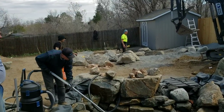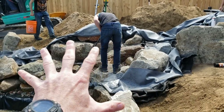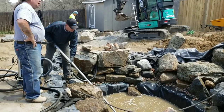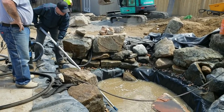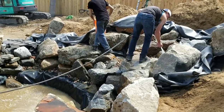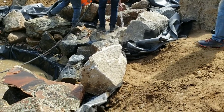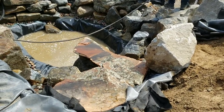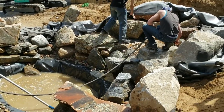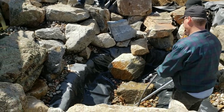Those outcroppings are what help create the natural look that makes these things look like we just went up into the mountains and yanked them out and dropped them right down in this yard. Let me give you a slow pan shot — pay attention to the rocks you see within the liner column of this pond and take a look at the rocks outside of it. That way when we get this thing wrapped up, you'll be able to go back and look inside this video at how we created the natural edge work you're going to see when it's all finished.